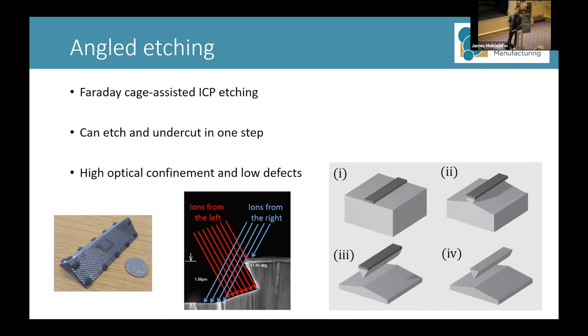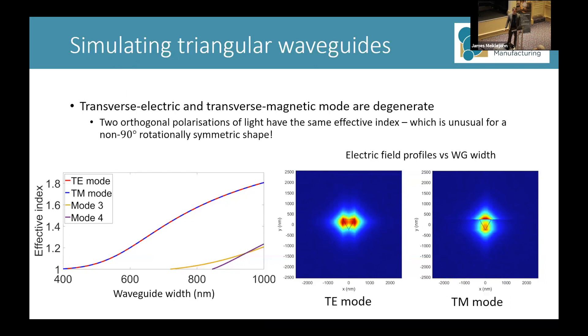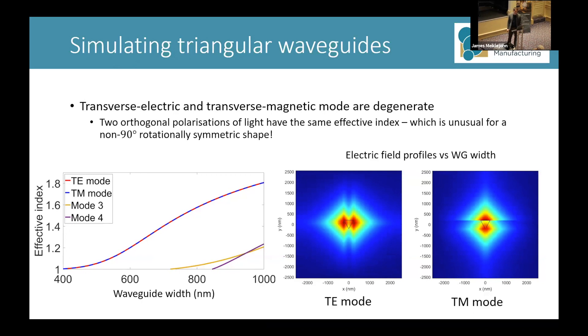Once you remove the residual etched mask and etch fully, you're left with suspended nano-beams with a triangular cross-section. The question is: once you've made these triangular beams, what are the optical properties? You need to know what you're working with and what you can make with them.